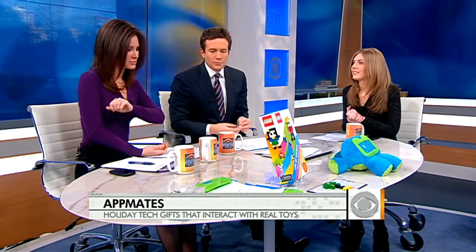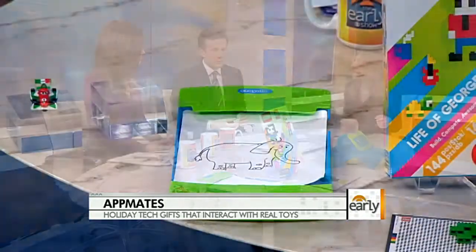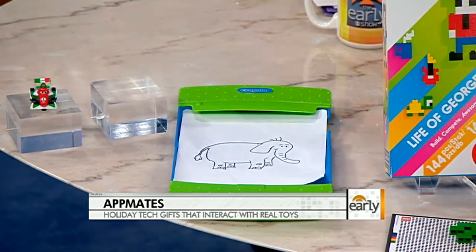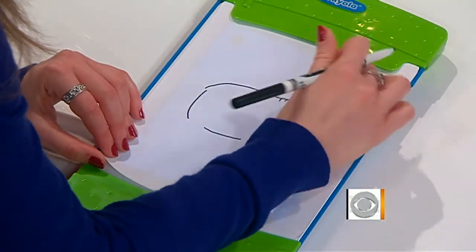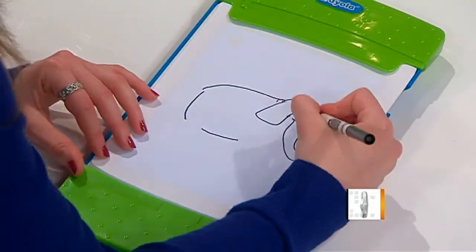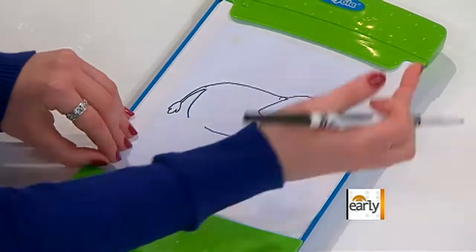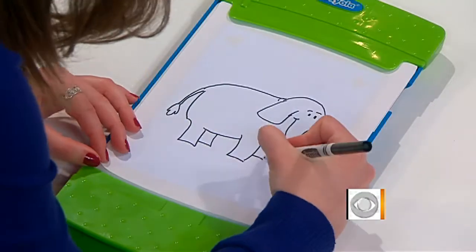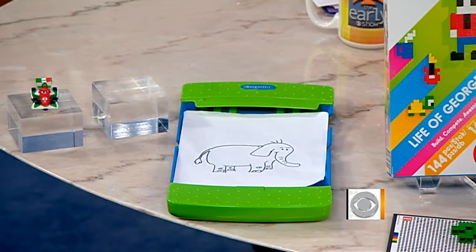Crayola has a trace-and-draw set. You put the case around the iPad 2 and put a little tracing paper on top of it. As you go through the app, it slowly reveals a character that you can learn how to draw. When you're done, the little character animates. It's just a marker, but they give you a screen protector so those inky fingers don't get on the screen.